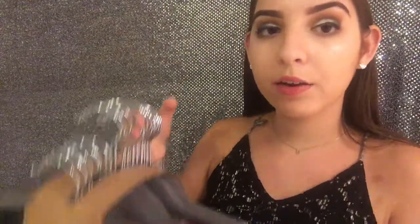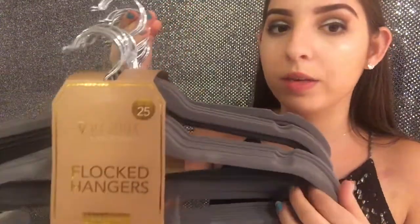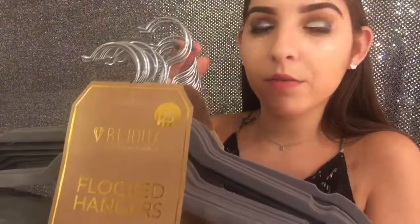Next I got these gray flocked hangers — basically like velvet hangers. There are 25 of them for $10 from Marshalls. I definitely need some nice hangers even though I don't have a lot of closet space — this will probably be all that I'd be able to hang.